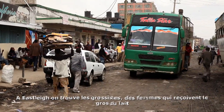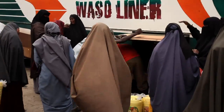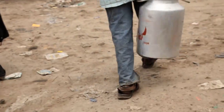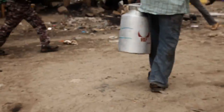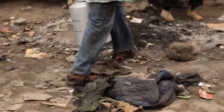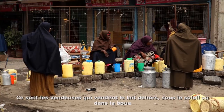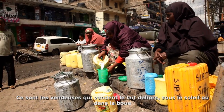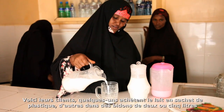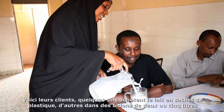In the city, there are wholesalers — some women who sell the bulk of the milk. These are retailers who sell milk just outside in the sun, in the open. These are their customers, some buying in plastic bags, some buying in 2-liter or 5-liter cans.